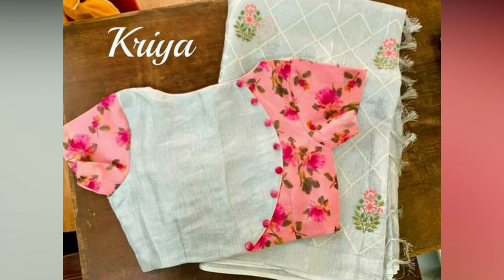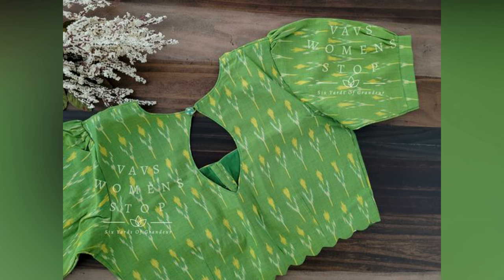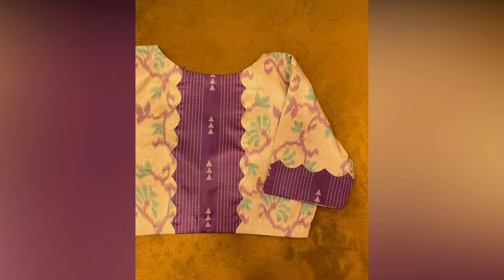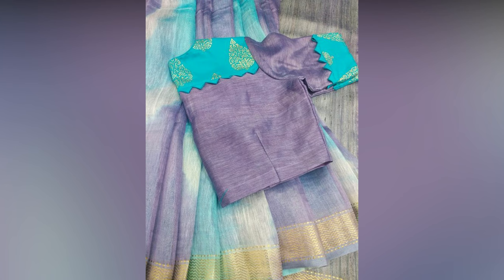Have you ever stared at your beautiful sari wishing you could take your look from classic to captivating? The secret weapon you might be overlooking lies right at the heart of your ensemble — the blouse. With a touch of creativity in both blouse front neck designs and blouse back neck designs, you can unlock a world of trendy styles that will transform your entire sari look.